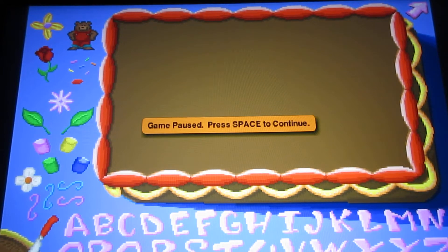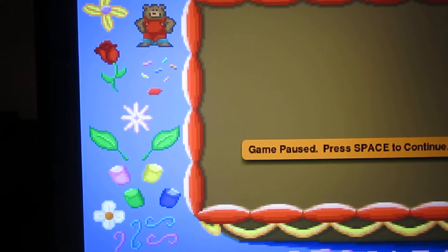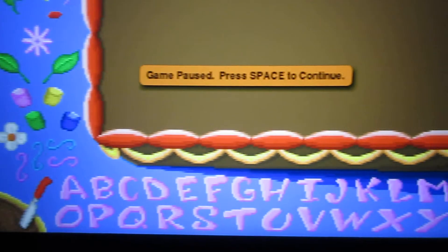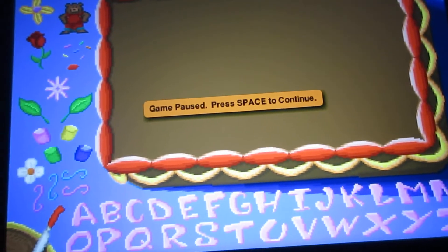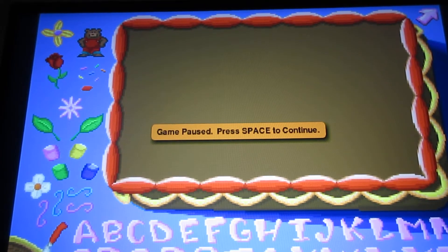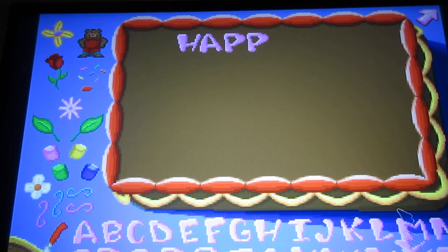That was quick. Now, here on the screen basically shows the different decorations you can have — like these decorations that you see right here, including Fatty Bear. And here are the letters. Now, on the top right-hand corner of the screen here, basically the arrow — when you're done with the cake, you just click that arrow. Click and drag the letters onto the cake.